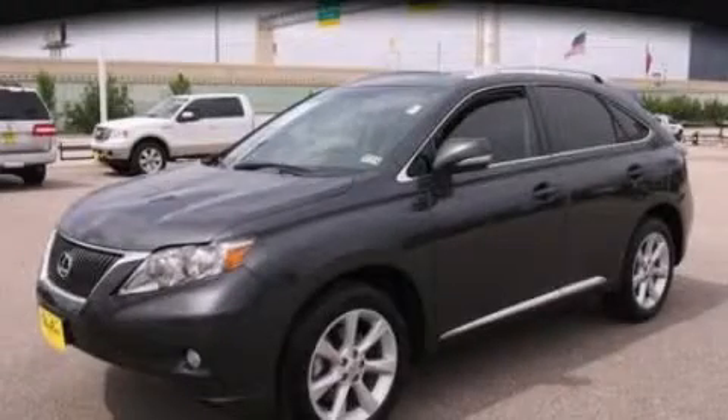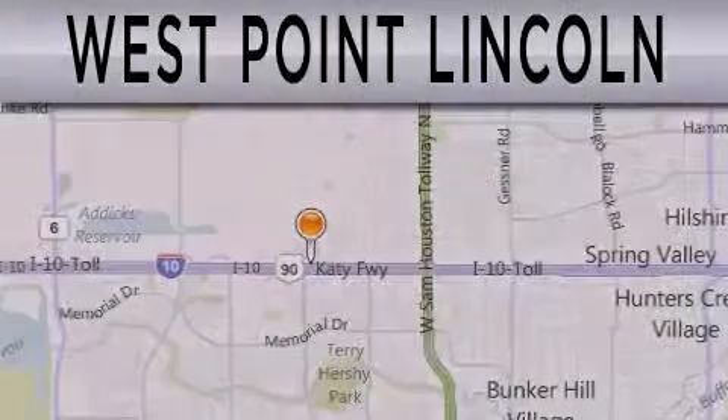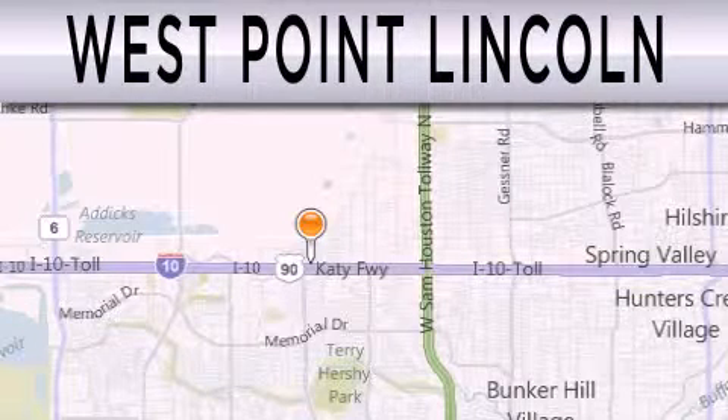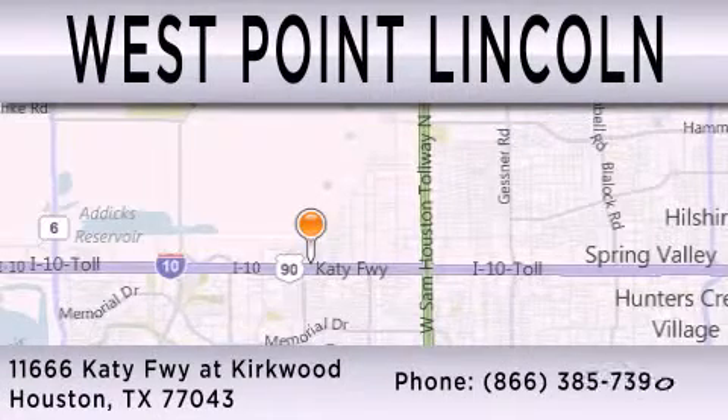Contact us today and schedule your opportunity to see this automobile in person. West Point Lincoln is dedicated to doing everything possible to ensure that the experience you have selecting your next vehicle is as pleasant as possible. We're located at 11666 Katy Freeway at Kirkwood in Houston.